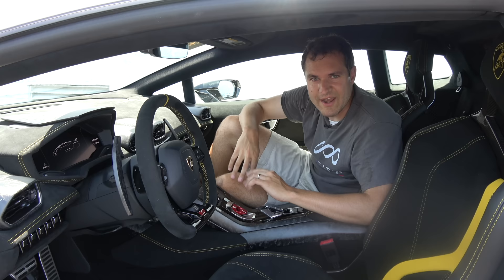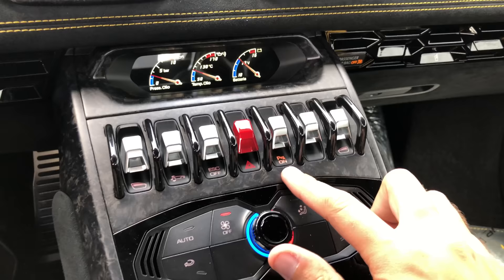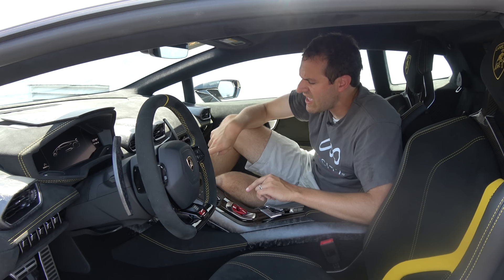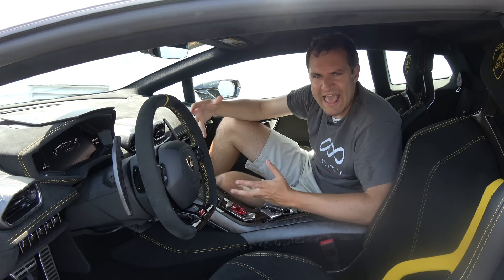Moving on to the center control stack, there are seven switches that control various things: power windows, traction control, hazard lights, parking sensors. The weird thing is there is a blank switch. I often complain about blank switches in expensive cars, but this is a different case — Lamborghini went to the trouble of creating one of these switches, the plastic piece it sits in, the little hoops around it, and yet it doesn't do anything. It has to be like the most expensive blank switch in the entire history of the car industry.